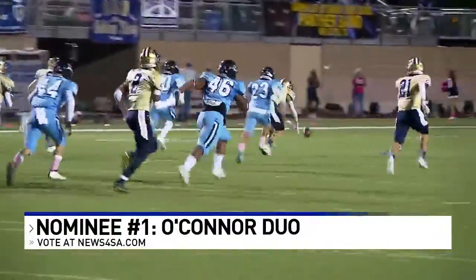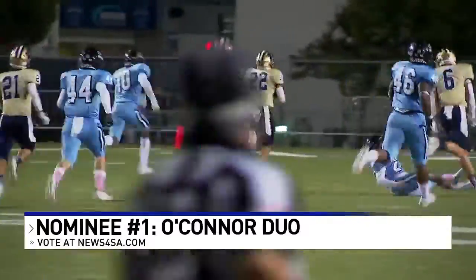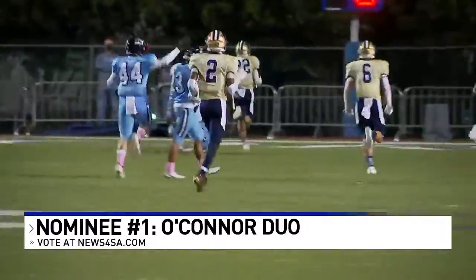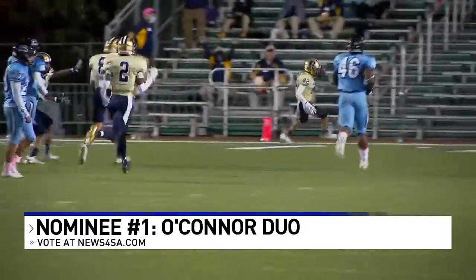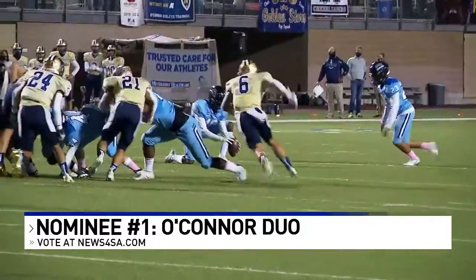We start with our first nominee, the O'Connor Panthers. Kyler Goodman comes flying in to block the field goal. It's Ashton Capitano who comes up with it, and he has headed the other way for six points. A huge play for the Panthers, and they needed every point to beat Harlan in overtime last night, 30-27.